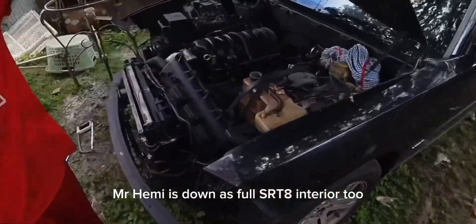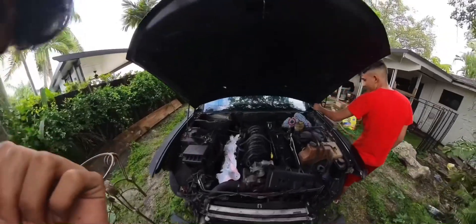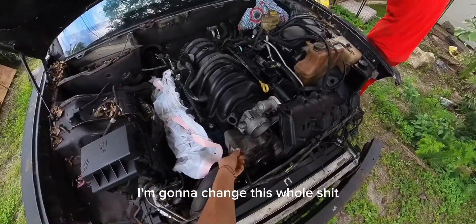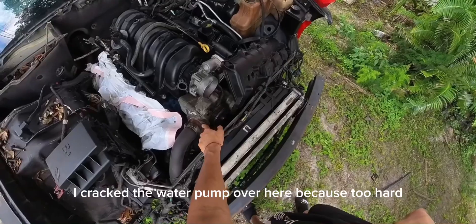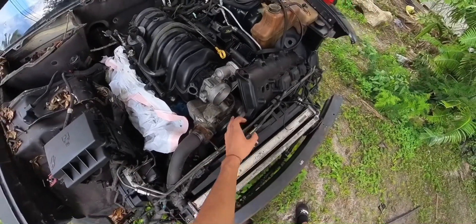The Hemi is down. It's a full SRT interior too. We have to check when we change this — when we do it, I'm gonna change the whole thing, the water pump out too, because I remember when I got it I cracked the water pump by going too hard, and then I broke the tensioner, but we changed it.